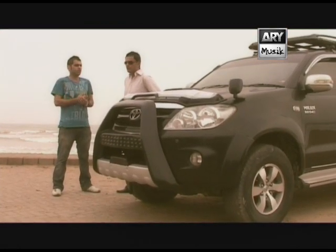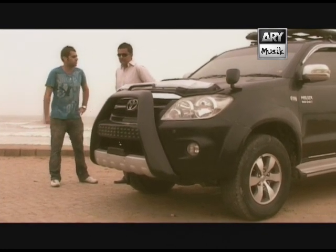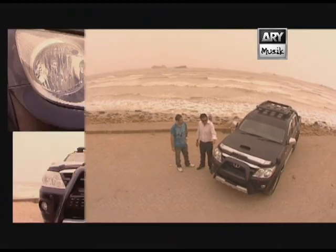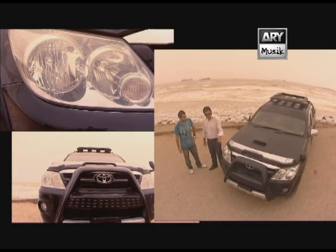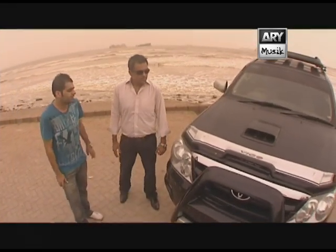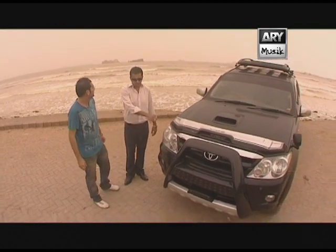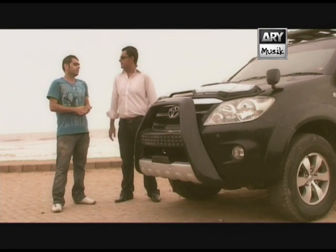You've made a few changes to the exterior. What are the changes? Basically, the normal Vigo has a different light, a different grille — a different front altogether. What I planned to do was change the lights, change the grilles, and because of the lights the bumper had to be fitted as well. There's a car called the Fortuner — I've put Toyota Fortuner lights and grille on the Vigo.